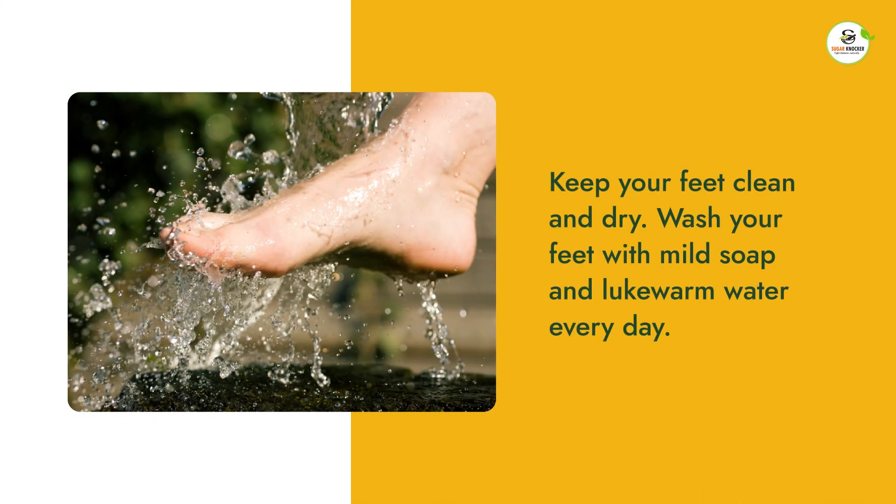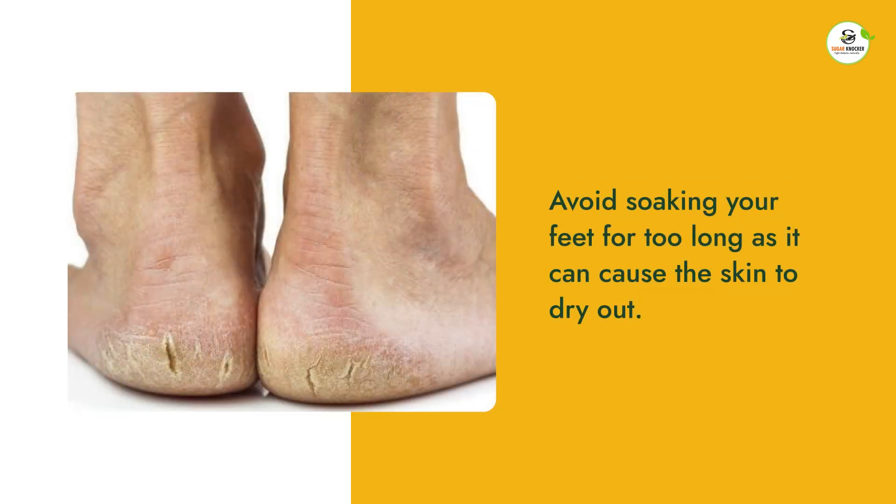The next step is to keep your feet clean and dry. Wash your feet with mild soap and lukewarm water every day. Avoid soaking your feet for too long as it can cause the skin to dry out.